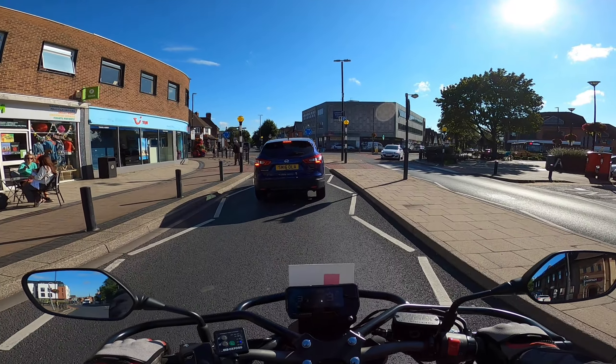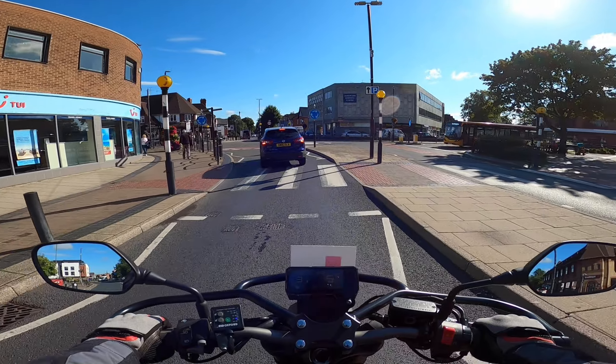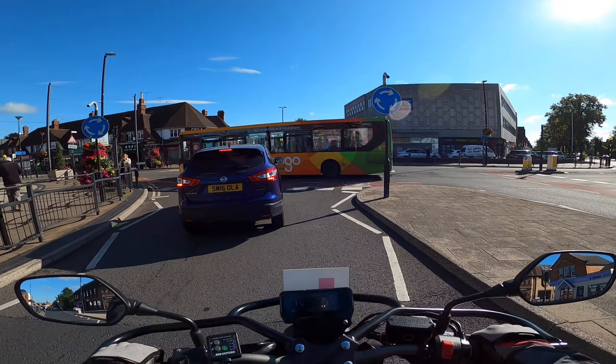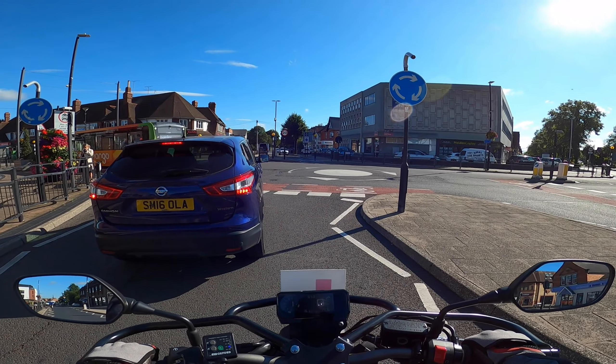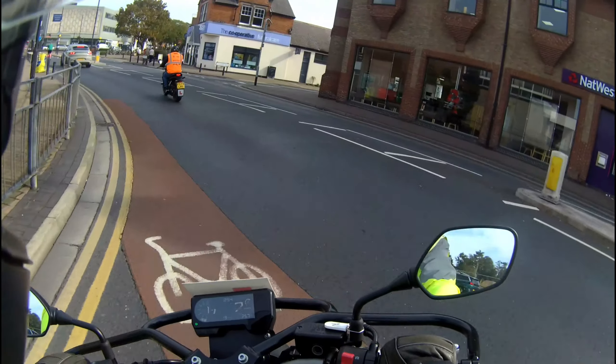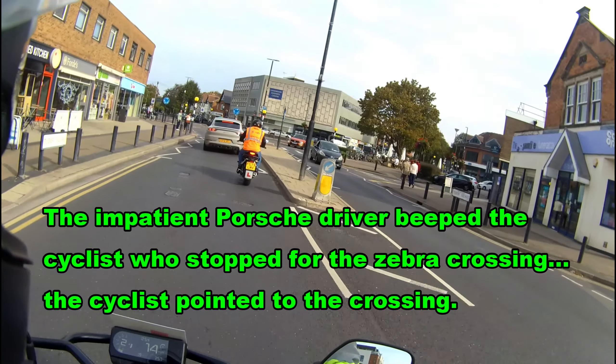Remember, zebra crossings that have a central reservation are two separate crossings. So if somebody was crossing from the right and hadn't quite reached the middle, you're still good to go. When they've reached the middle is the point at which you need to be preparing to stop, because they've reached the second crossing. You treat them as two independent crossings.